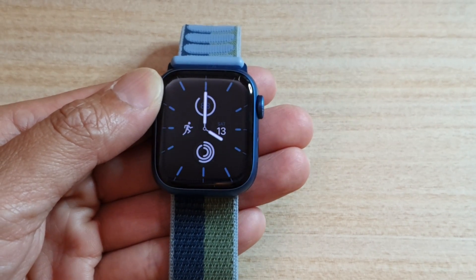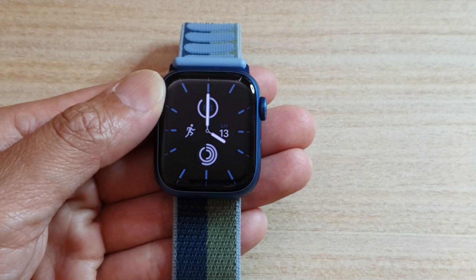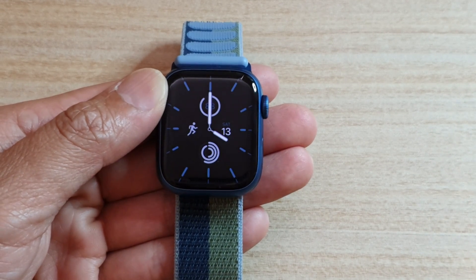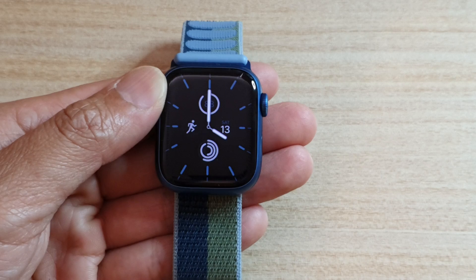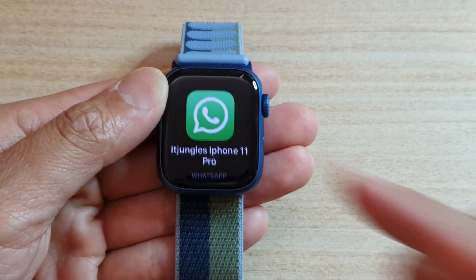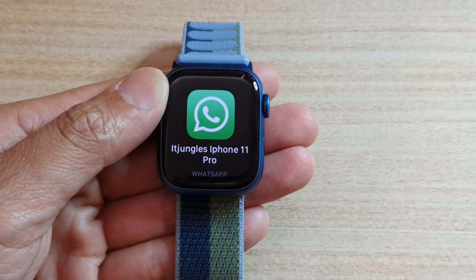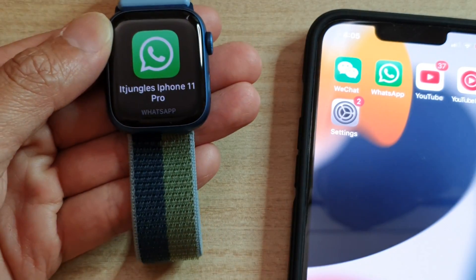Hey guys, in this video we're going to take a look at how you can receive and reply to text messages in WhatsApp on your Apple Watch 7. Now the first thing that you need to do is set up your iPhone to allow WhatsApp notifications on your watch. So on your iPhone here,